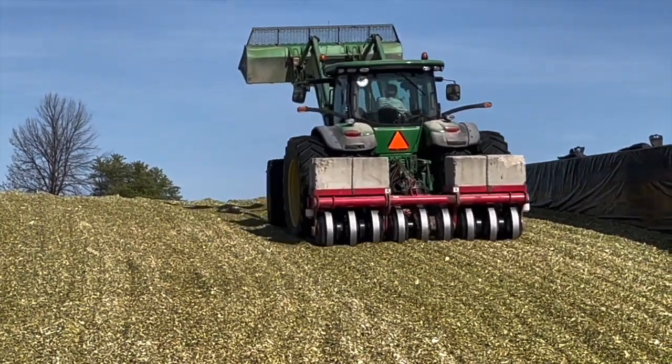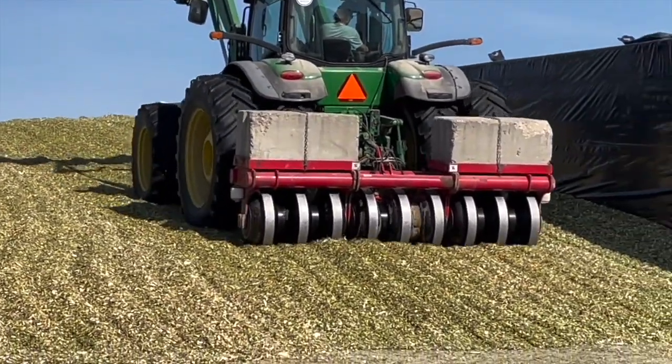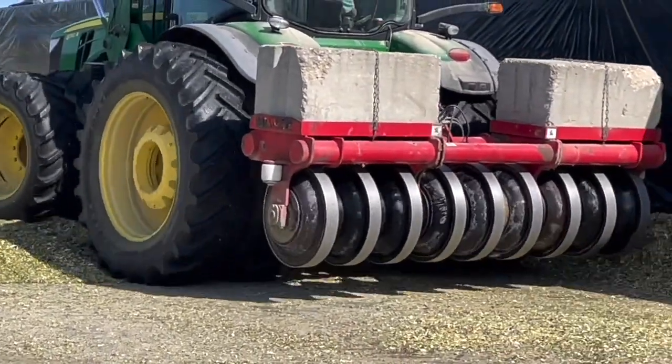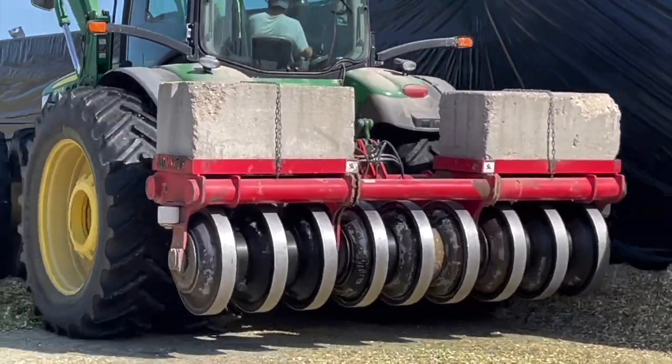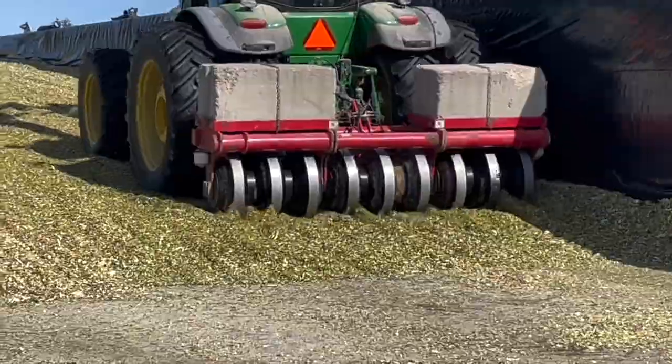Now we talk about inflation pressure in tires — when we're running tillage equipment or pulling a planter, we're always trying to back the pressure off on the tire to reduce soil compaction. Do you actually inflate your tires a little higher when you're running in the bunk? Yeah, we do. We run around 30 pounds on the tractors. And you'd never run 30 pounds in those tires if it was pulling a planter? No, it's pretty rough.